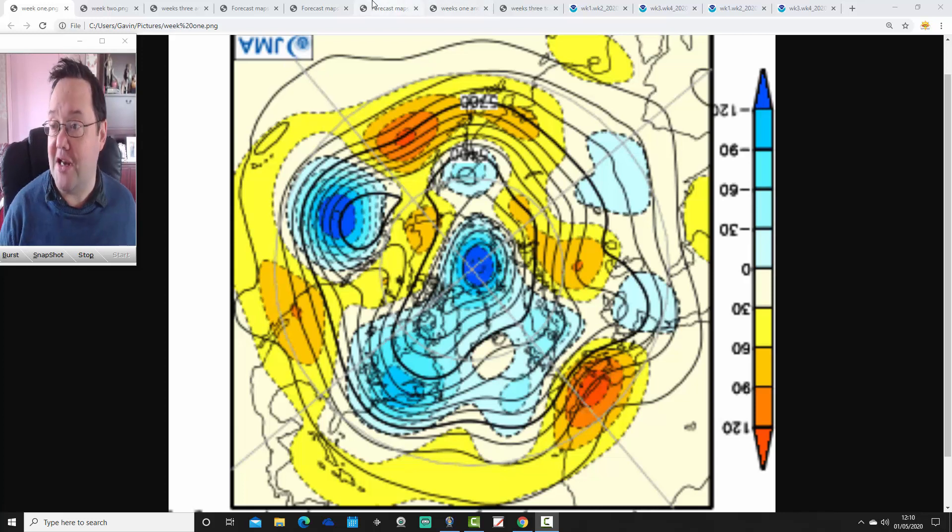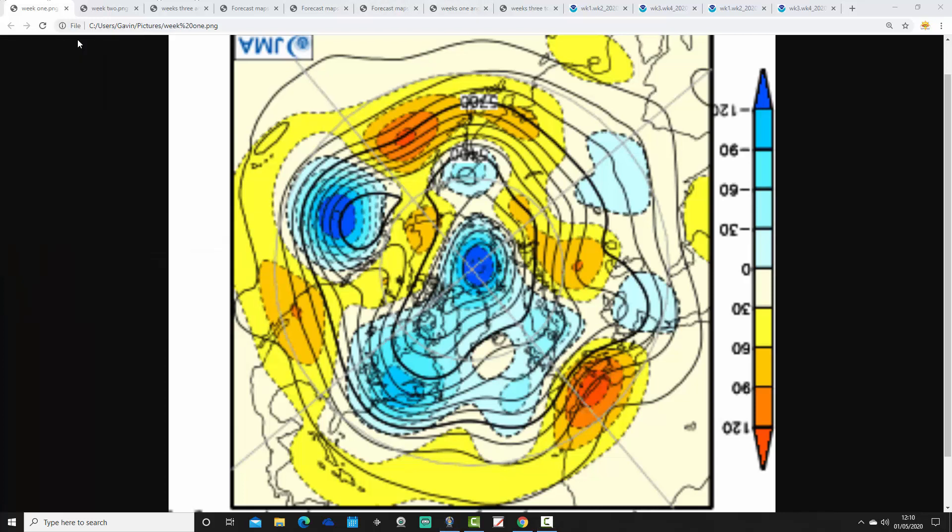Don't forget to give us a thumbs up on the video if you are enjoying all of the content, and don't forget to subscribe to the channel as well. Right, so I'm going to start off with the 500 millibar height anomaly flow charts for the JMA for the next four weeks.